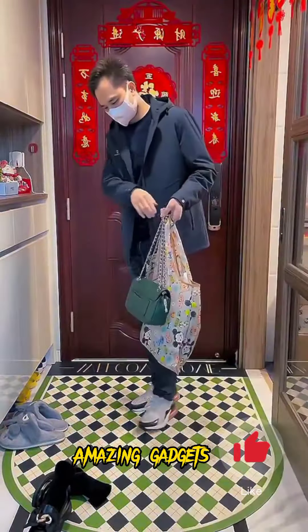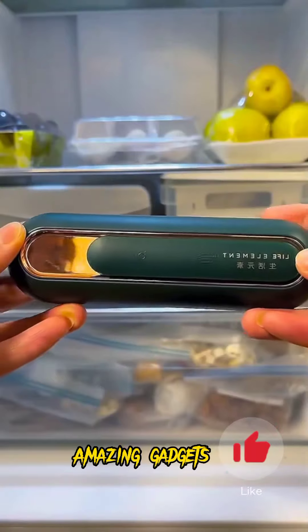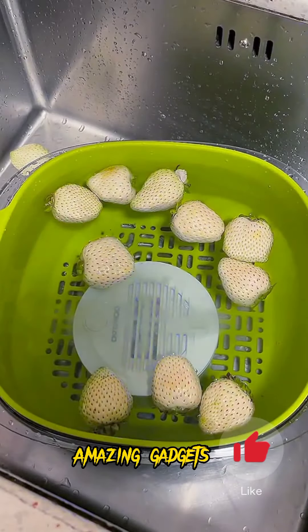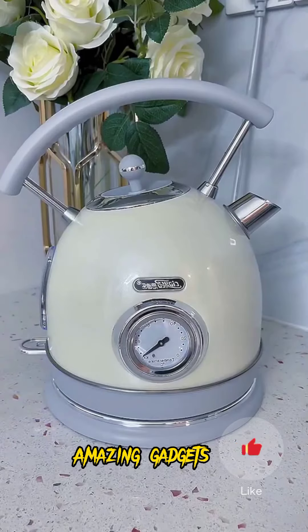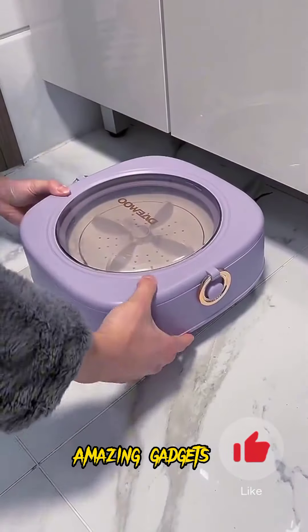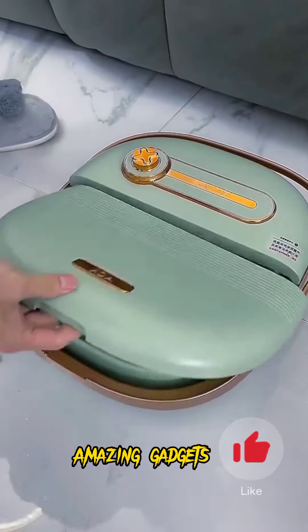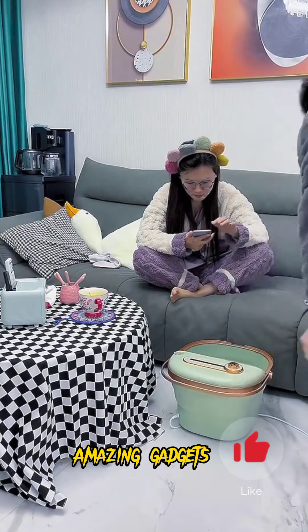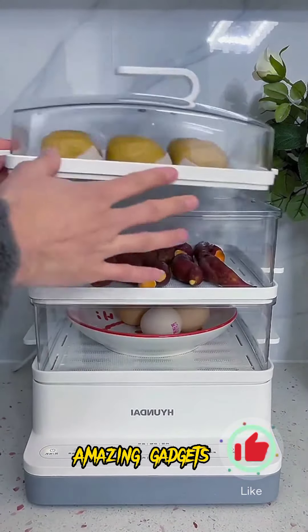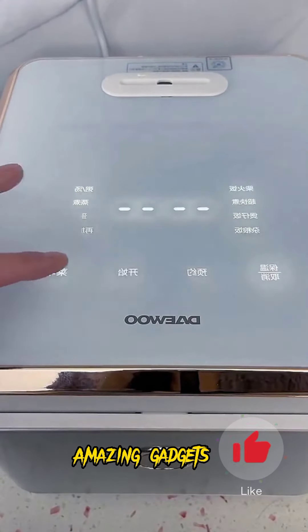We've got another amazing apartment — we'll see the products we've got in this beautiful apartment. We've got this closet where you can put your shoes, and we've got this one where you can hang your clothes. We've got this basket. We've got this electric kettle you can use for heating water. We've got this small washing machine — it's really helpful, it is small and folding. We've got this electric tub you can use for your feet — it really helps you relax. And we've got this cooker — it's really cool, you can use it for cooking rice.